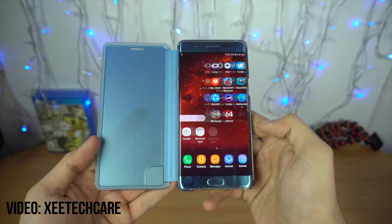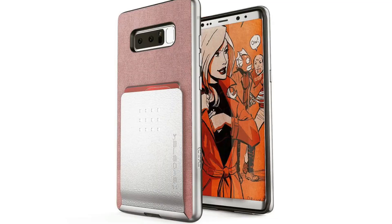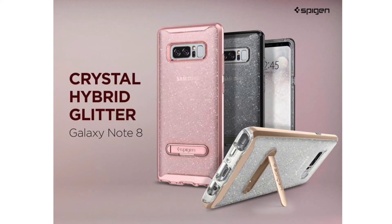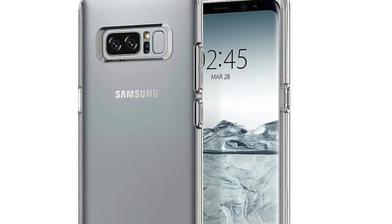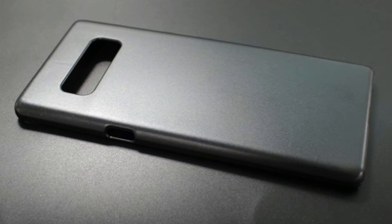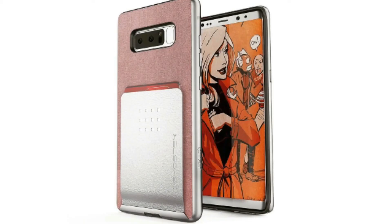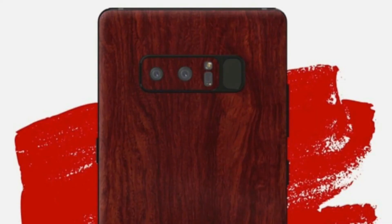Do you remember the cover we got with the Galaxy Note Fan Edition? There's a very good chance that we will get a case like that in the Galaxy Note 8 to protect your shiny device. And even if Samsung doesn't include a cover in the box, you can buy some covers separately, as cover manufacturers have already started mass production of Galaxy Note 8 covers, including dbrand skins that are pretty amazing.